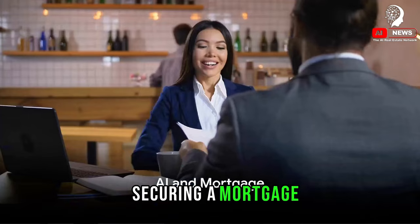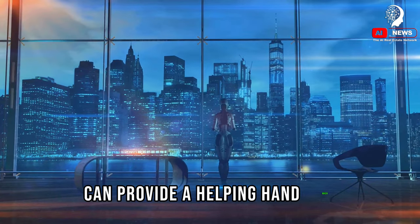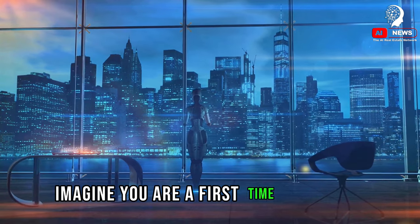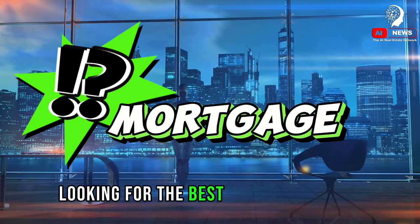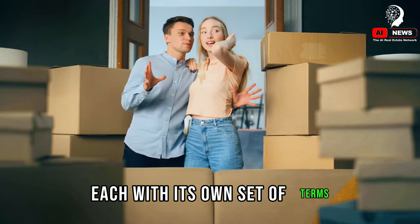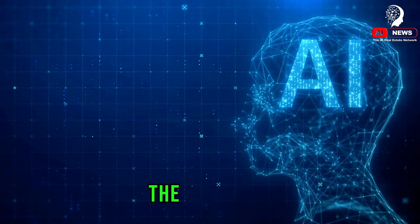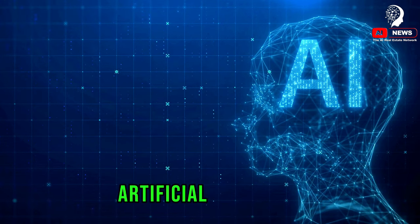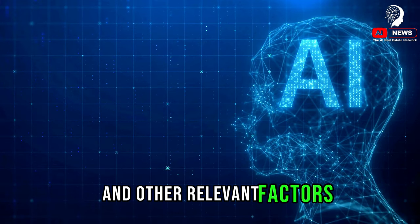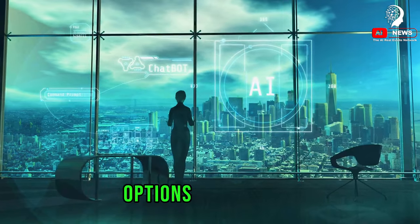AI can aid in securing a mortgage. Artificial intelligence can provide a helping hand when navigating the often complex and confusing world of mortgages. Whether you're a first-time home buyer or a seasoned investor looking for the best mortgage options, you'd typically need to trawl through numerous options, each with its own set of terms and conditions — a time-consuming and overwhelming process. But with AI, the process can be streamlined and simplified. AI systems can analyze a buyer's financial status, credit history, and other relevant factors, processing this data at lightning speed to provide a tailored list of the best mortgage options.